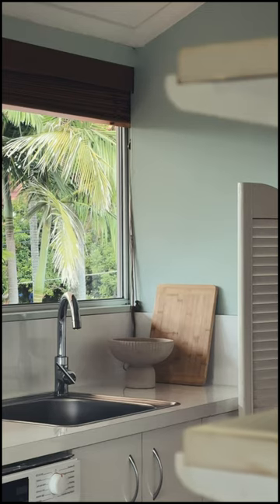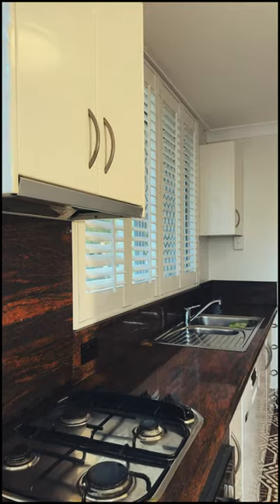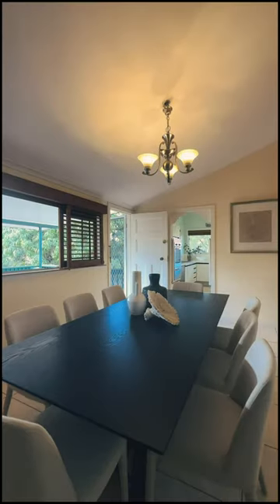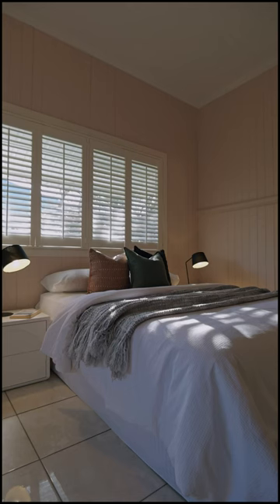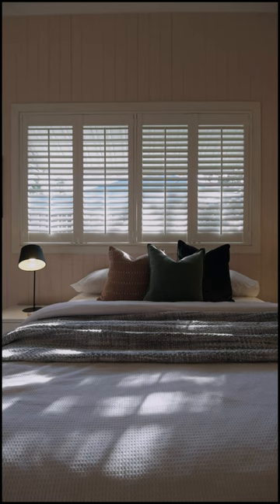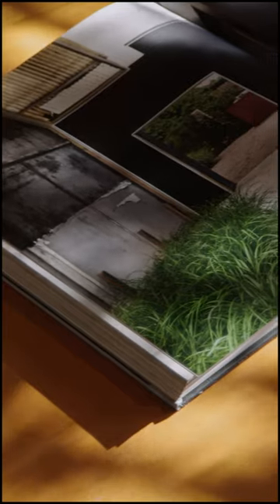We've got two kitchens in this property. You've got the main kitchen upstairs and then a complete separate dual living downstairs with the second kitchen. The breezes that come through this home — it is typical Queenslander. We didn't have air conditioning back in the day, so it was all about the flow of the breezes. Open all the windows up and from north to south you get beautiful northerly breezes through the property.